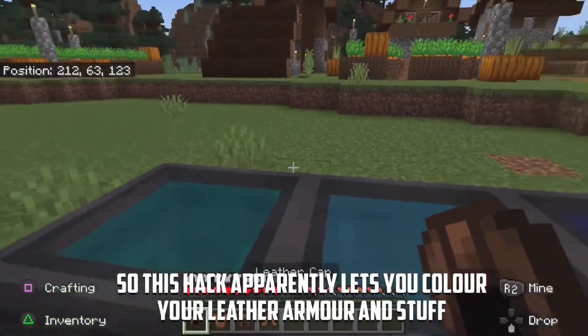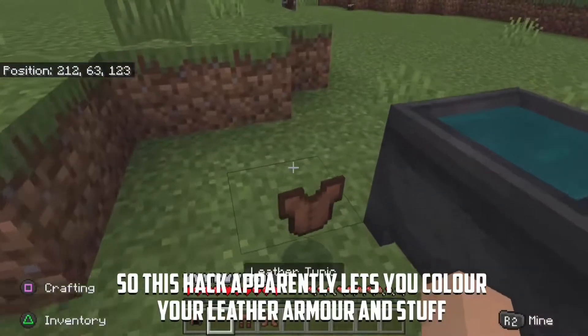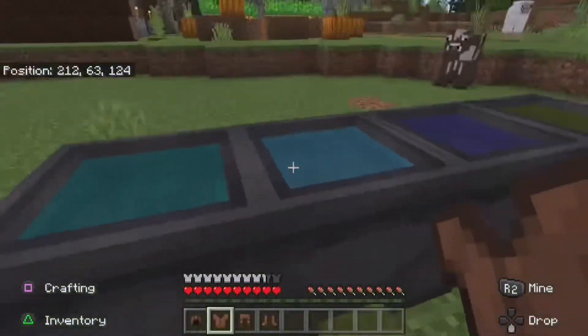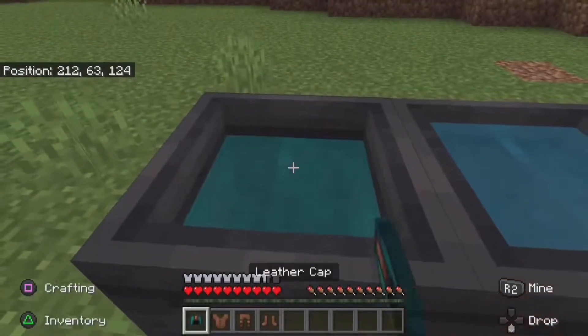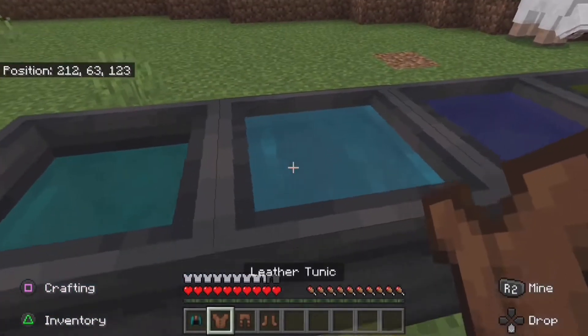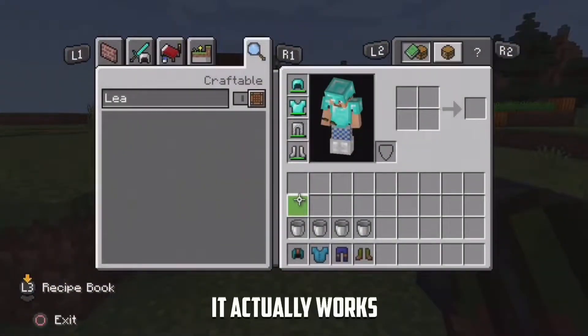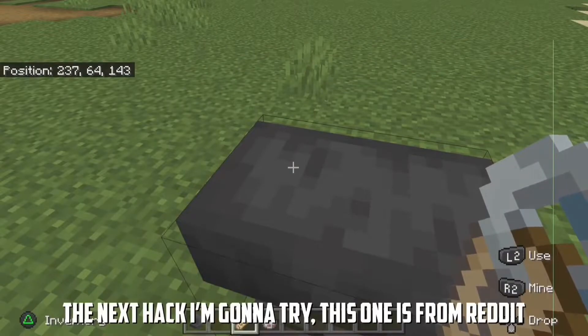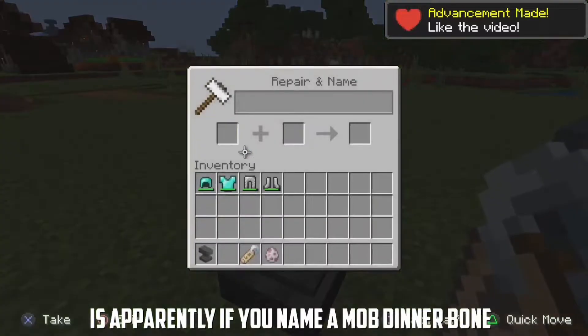So this hack apparently lets you colour in your leather armour. I'm basically going to try it out — I've got different dyed waters here. Let's see. Yo, this actually works!